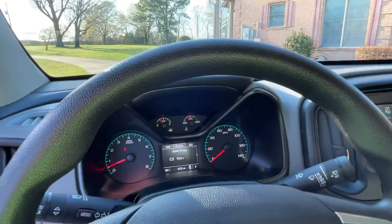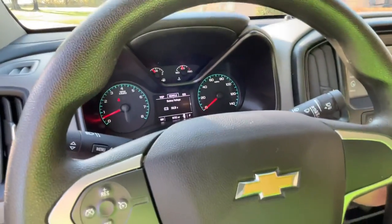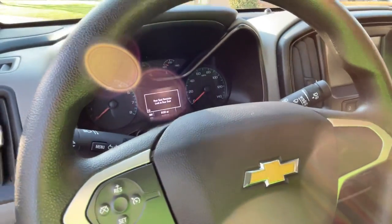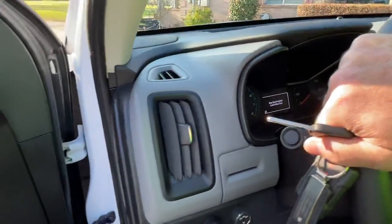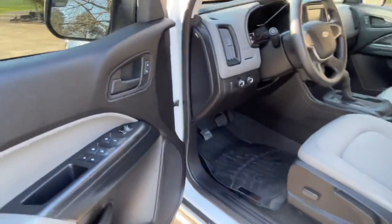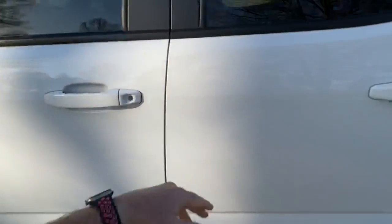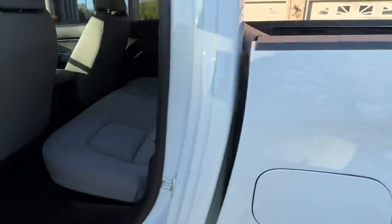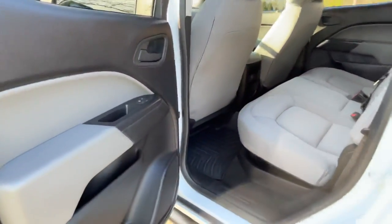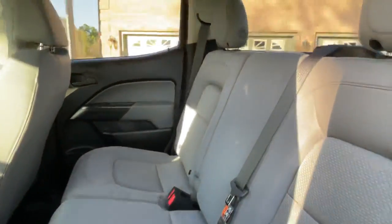The suspension kit is what's done by Rough Country, and they do a good job. The tires are not noisy, there's no shaking, no vibration — it's well done. Sometimes when people lift trucks it's not always fun to drive, but this one is. It's quiet and comfortable.